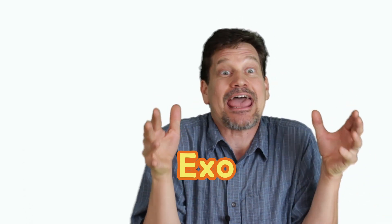Welcome to Speaking Scientifically. Today's word is exoskeleton.